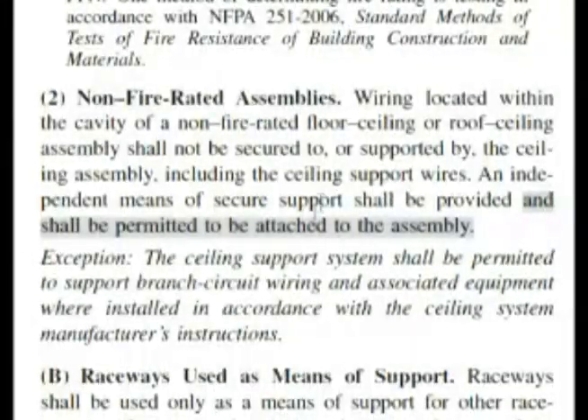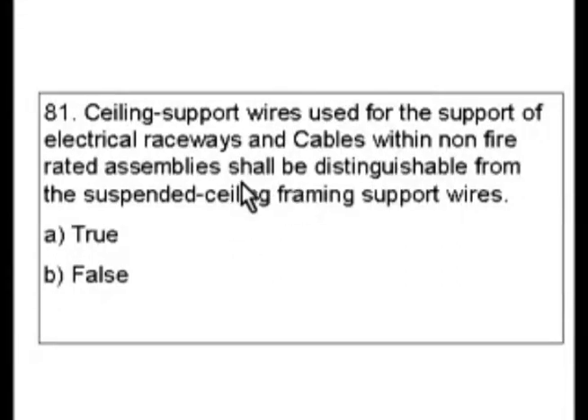Back to the non-fire rated assemblies. In this exception, the ceiling support system shall be permitted to support branch circuit wiring and associated equipment where installed in accordance with the ceiling system manufacturer's instructions. Let's look at our question. The question is saying that the support wires shall be distinguishable from the suspended ceiling frame support wires. But the exception said they could be used in accordance with the ceiling system manufacturer's instructions, and it's not really clear.